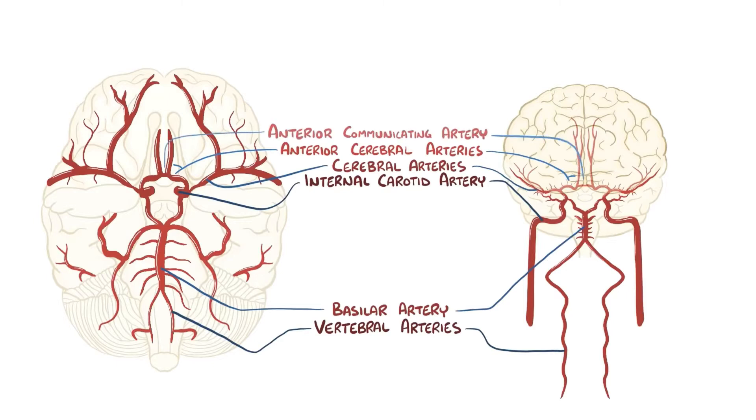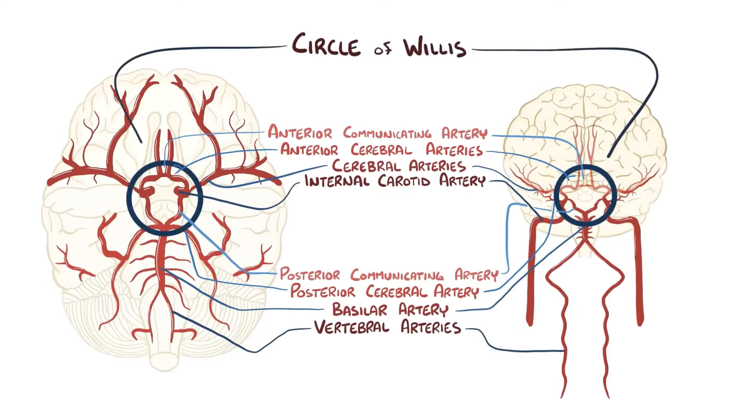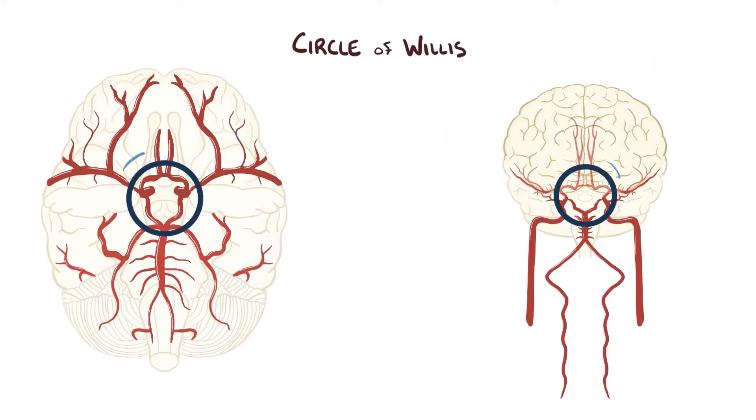The anterior cerebral arteries connect with one another via a short connecting blood vessel called the anterior communicating artery. The vertebral arteries and basilar arteries give off branches to supply the cerebellum and the brain stem. The basilar artery divides to become the right and left posterior cerebral arteries, which mainly serve the occipital lobe, some of the temporal lobe, and the thalamus. Finally, the internal carotid arteries each give off a branch called the posterior communicating artery, which attaches to the posterior arteries on each side. Together, the main arteries and the communicating arteries complete what is called the Circle of Willis, a ring where blood can circulate from one side to the other in case of a blockage.